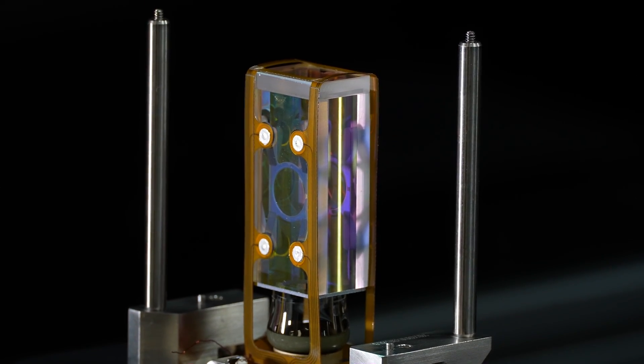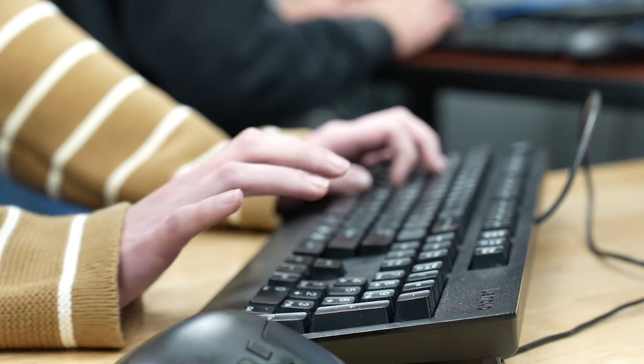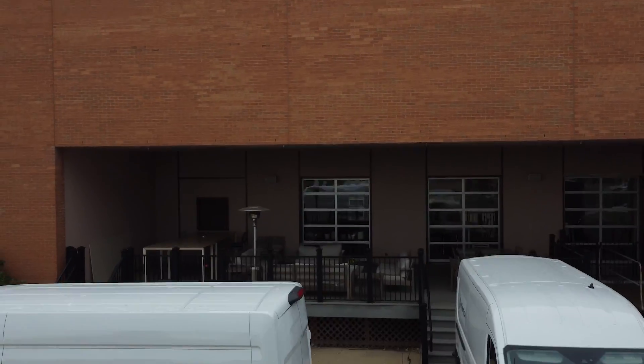Controlling atoms with light — we trap atoms inside tiny glass cells and hit them with carefully tuned lasers. By changing how we trap the atoms and which colors of laser we use, we can make the atoms do all kinds of amazing things. This is the heart of quantum technology.